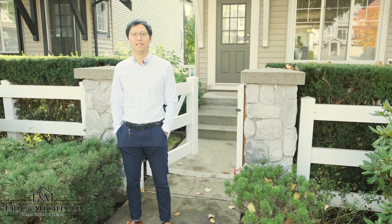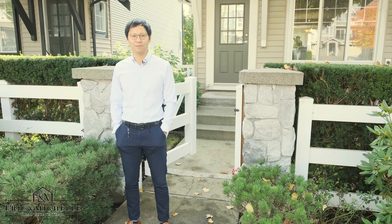Hi, this is Eric Ho from Eric and Michelle's Real Estate team. Welcome to Steeplechase, located at the heart of Langley.